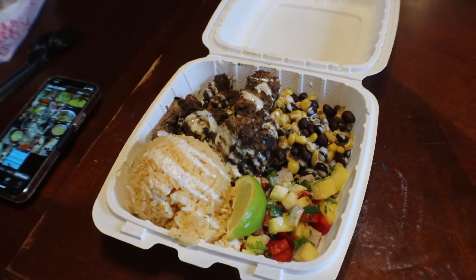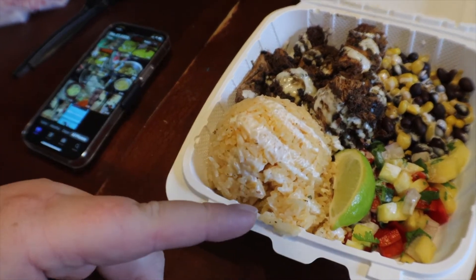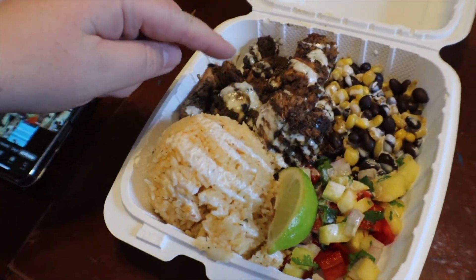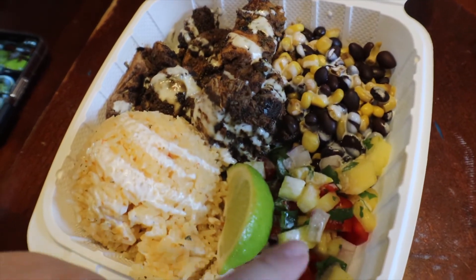Let me show it to you right now. Check it out — they have some coconut rice, this is jerk chicken, there's some beans and corn, and it looks like a mango salsa.